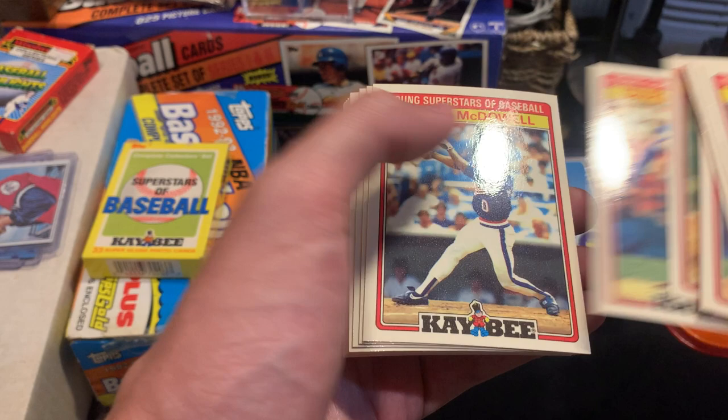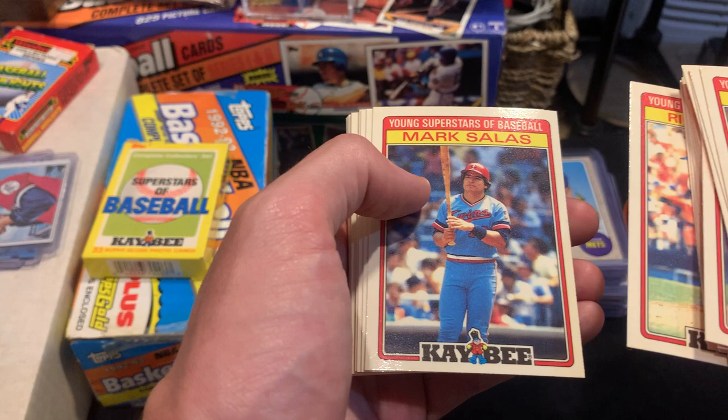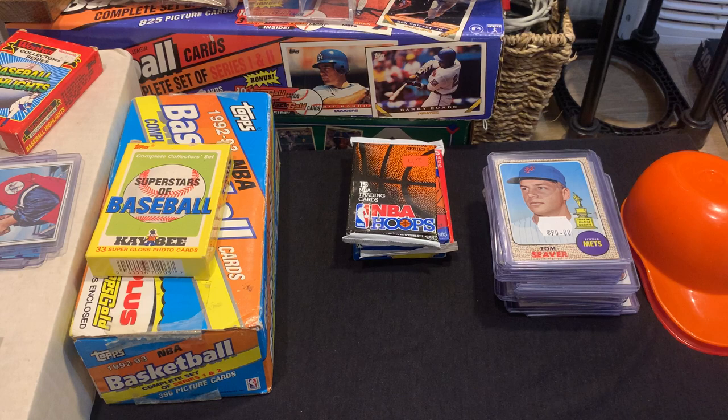Yeah, this is the one that I have, I think. Doc Gooden, Oddibe McDowell, Juan Samuel, Julio Franco, Roger McDowell, Frank Viola, Rick Aguilera, Mark Salas, Brett Saberhagen, Tom Browning, Shawon Dunston, Alvin Davis, Jeff Stone, Terry Pendleton. I'll just go through the rest — cool little packs.